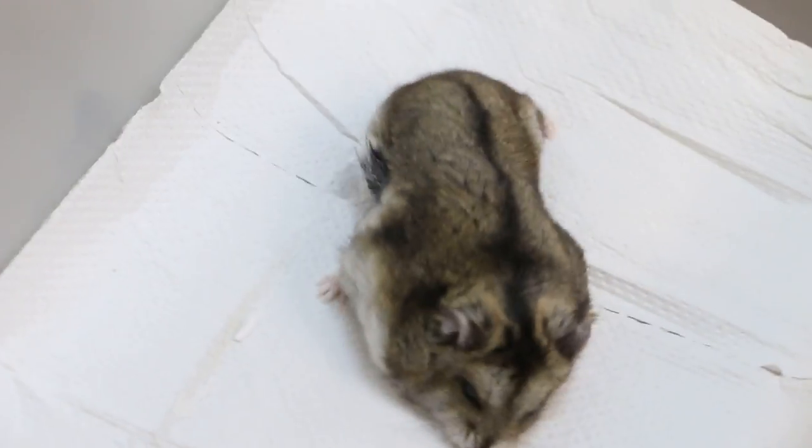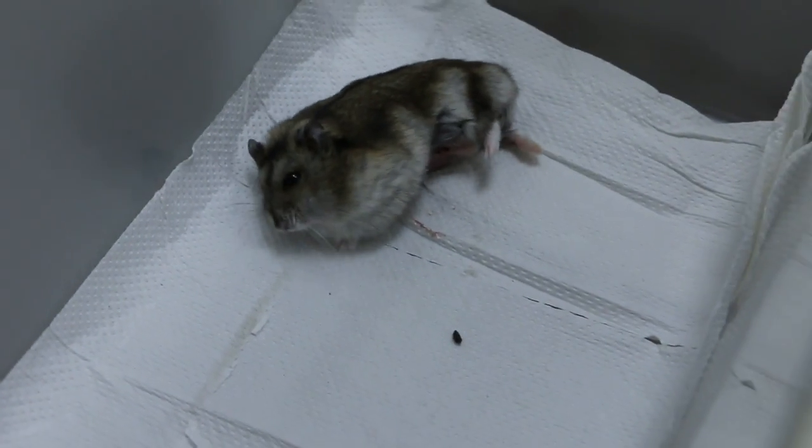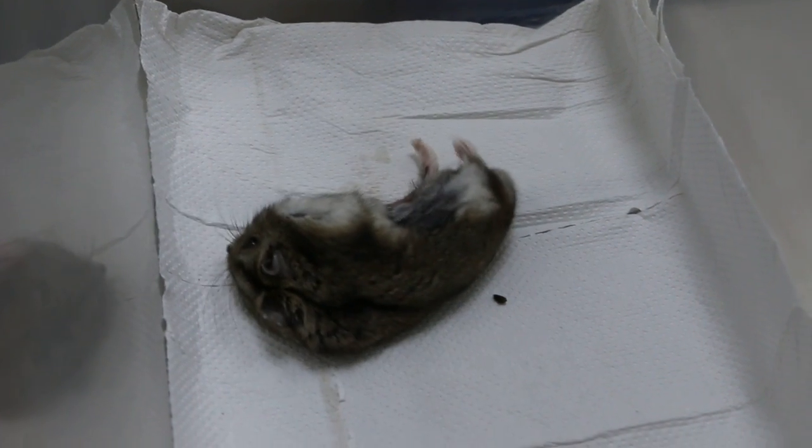It's waking up from Xoletil anesthesia, and it's a very effective anesthesia. As I said, don't overdose. It's quite a fat one — 65 grams. Normally 50 grams should be okay for a dwarf hamster.